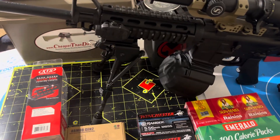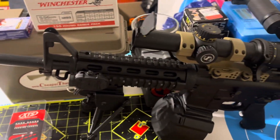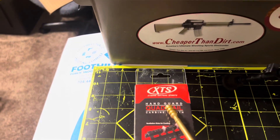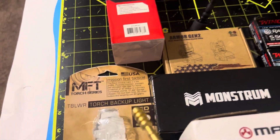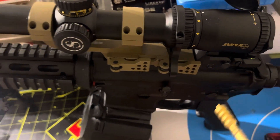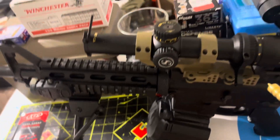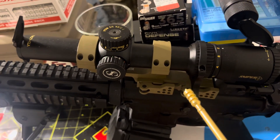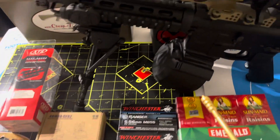Before we get started, I want to let you know about the upgrades I've put on this 16-inch barrel 1-in-9 twist MP15 Sport 2. I've got the Extreme Tactical drop-in handguards, the Mission First Tactical backup torch light right here, and the Armor Gen 2 rear backup sights. I've got the Monstrum quick-release grips for the optic.